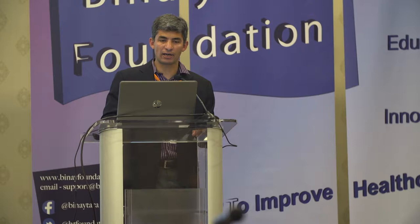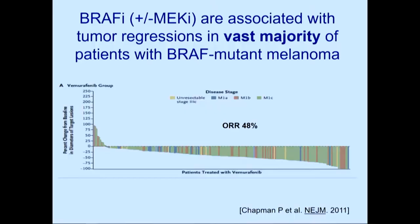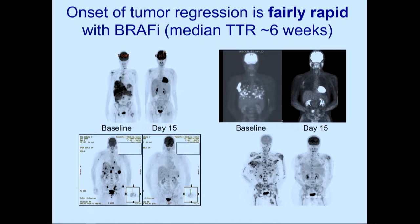Advantages of BRAF with or without MEK: tumor regressions occur in the vast majority of patients — close to 95%, compared to the inflection point seen with PD-1. These drugs are very reliable if you want tumor regression in BRAF mutant patients, with less than 5% having primary resistance. Regressions are also rapid; PET scans improve dramatically by day 15, and subcutaneous nodules can start regressing within a few days.